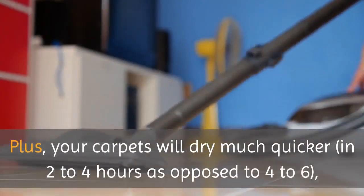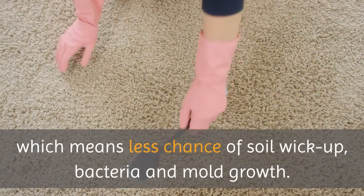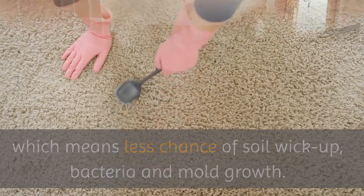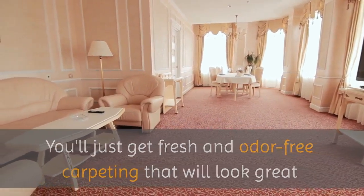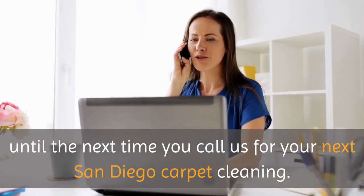Plus, your carpets will dry much quicker — in 2 to 4 hours as opposed to 4 to 6 — which means less chance of soil wick-up, bacteria, and mold growth. You'll just get fresh and odor-free carpeting that will look great until the next time you call us for your next San Diego carpet cleaning.